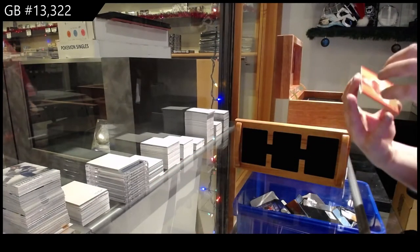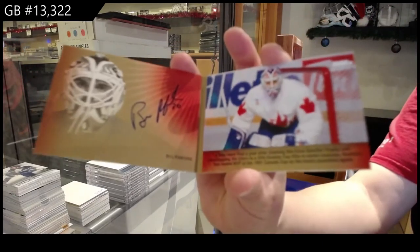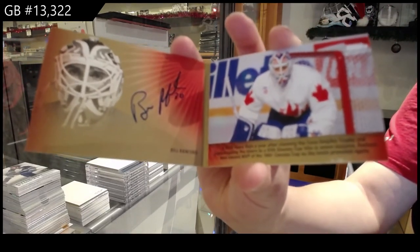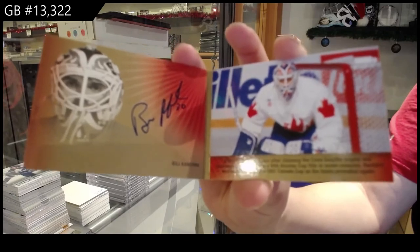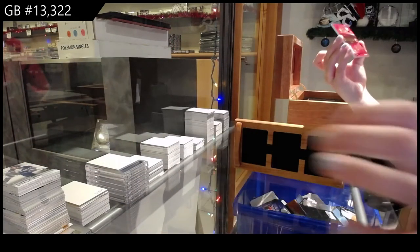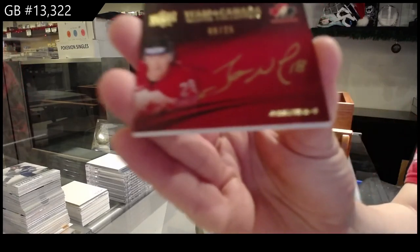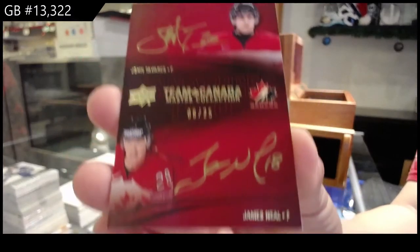We've got a signature moment numbered to 25 — Bill Ranford. A dual Team Canada signatures numbered to 25 of John Tavares and James Neal.